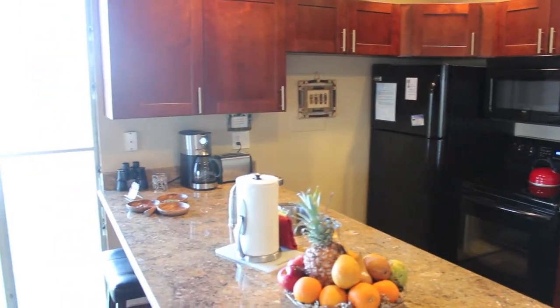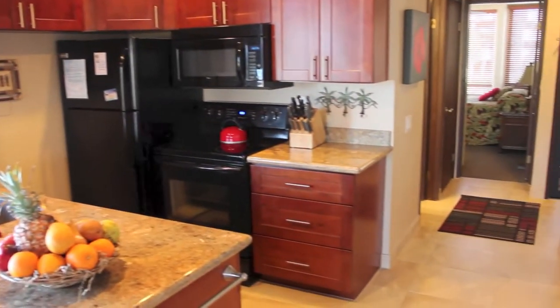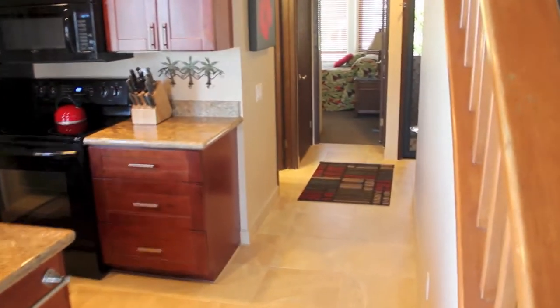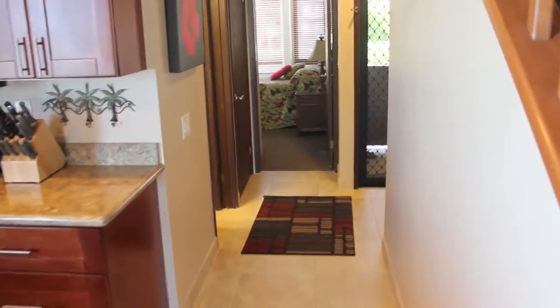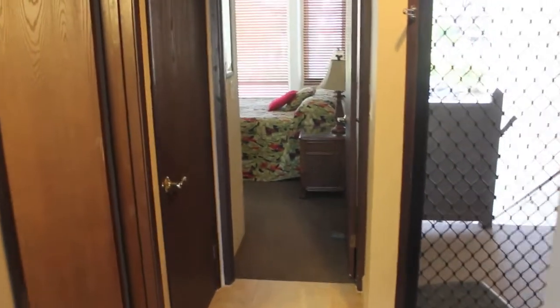The kitchen and both bathrooms are updated, but what has not changed? The best view on Maui. Just past the kitchen is our wonderfully remodeled hall bath with stone and tile, and then the guest bedroom.